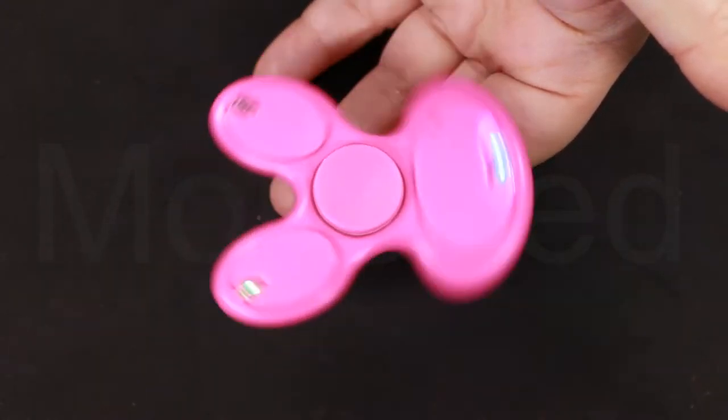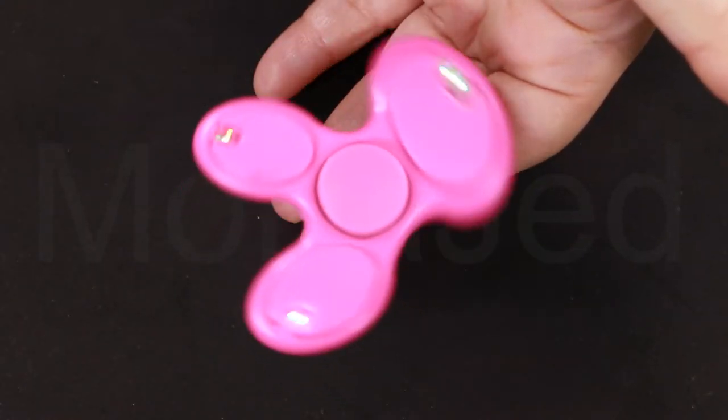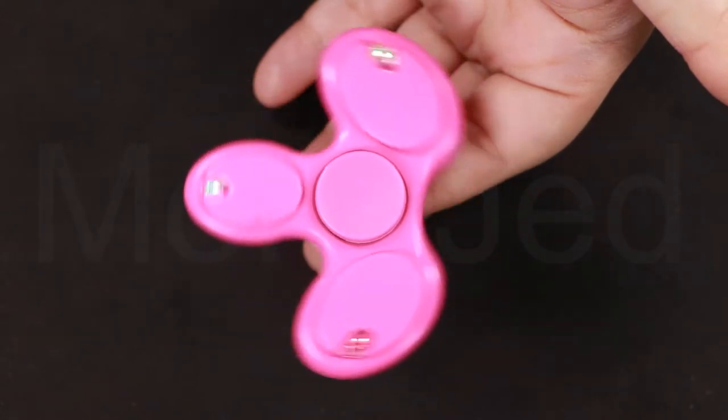Today we are going to examine some of the fascinating science behind fidget spinners. Sure they spin, but why do they spin so smoothly?